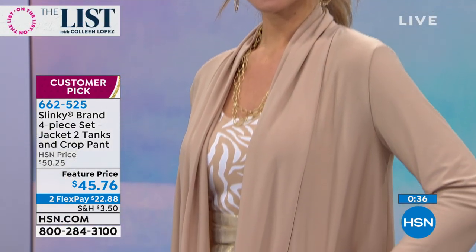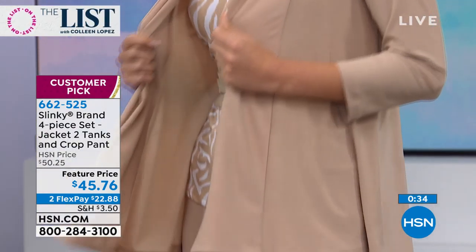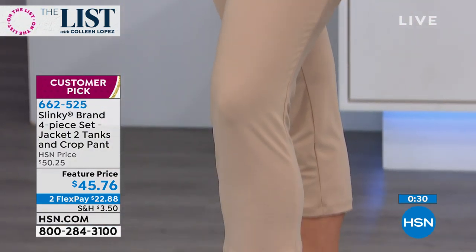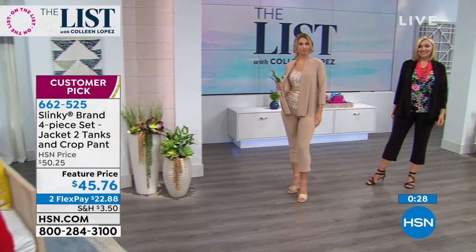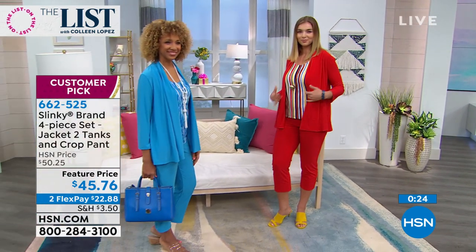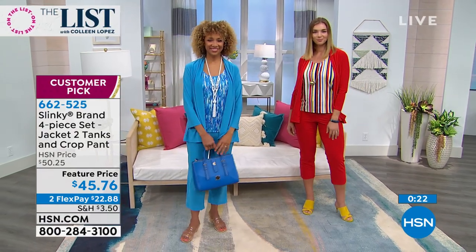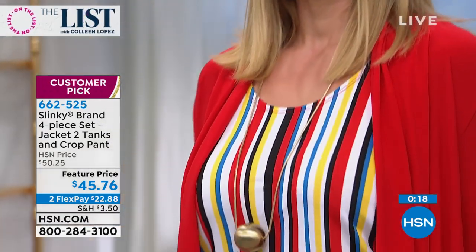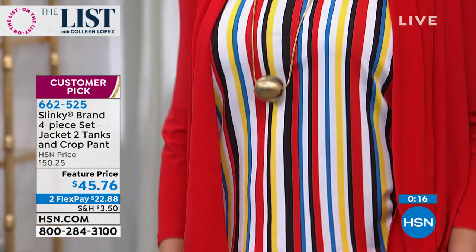Amazing for travel. Soft and stretchy and comfortable and cool against your skin — you don't have to fuss with it. There's no ironing, no steaming. And with a beautiful tapered leg pant, it gives you that long, lean, sophisticated look. You look taller. I love with a crop pant, you can show off all your fun sandals with it.